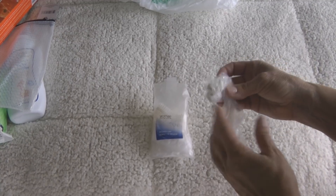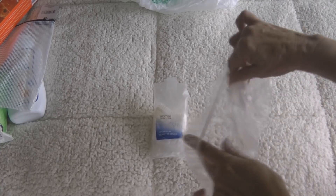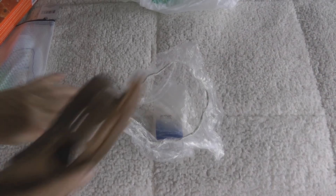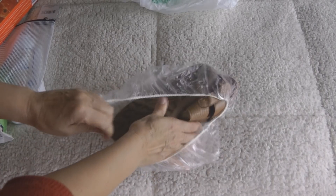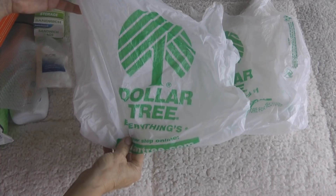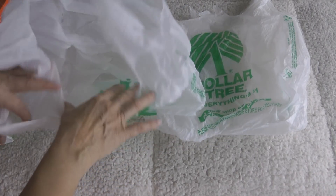You can buy shower caps at the Dollar Tree. I don't buy them — I pick them up when I travel and you can usually find them aboard the ship. This is a great way to wrap up your shoes and put them in your suitcase. You can easily see which pair of shoes you want, and it keeps the dirt off everything else in your luggage.